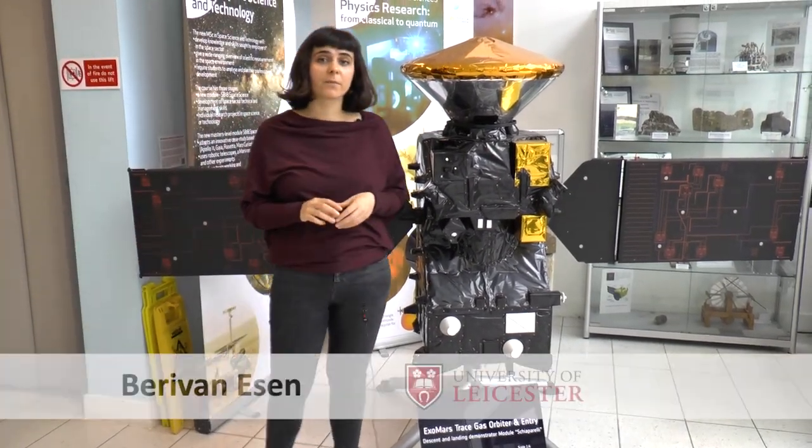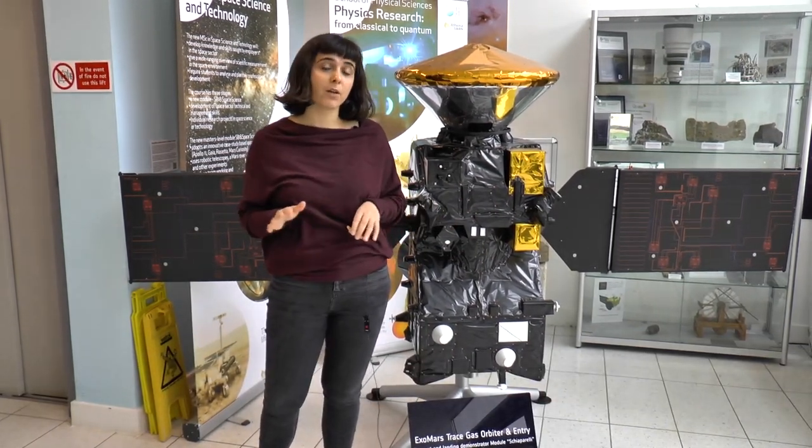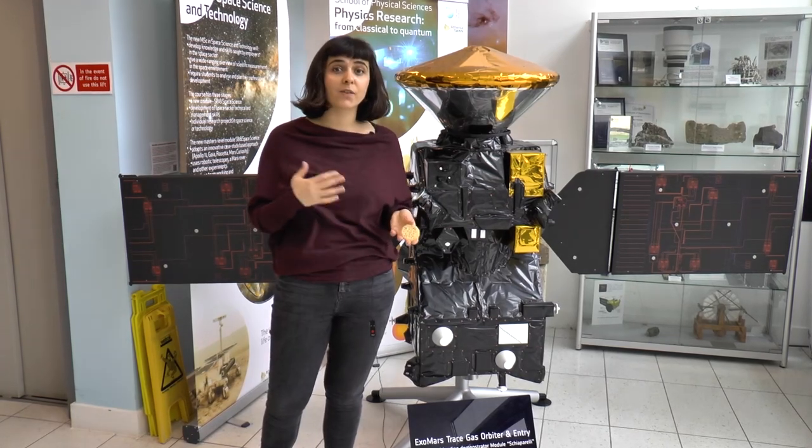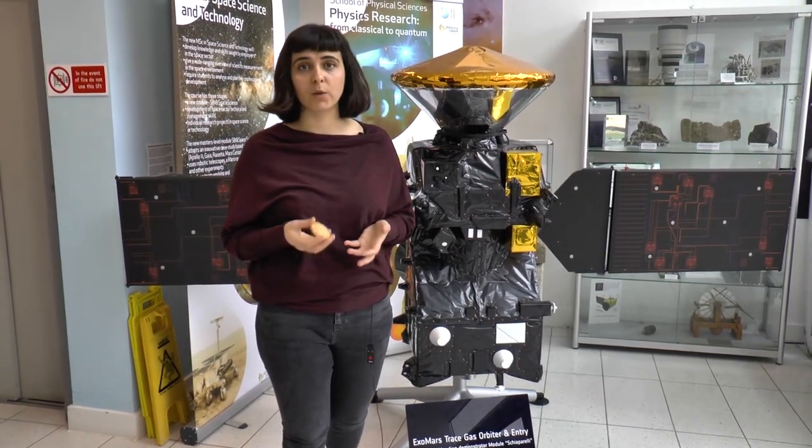The search for life on Mars is one of the most exciting unsolved mysteries in Mars exploration. While the surface of Mars may not contain any evidence of past or present life, it should contain the building blocks of life, which are chemical compounds.